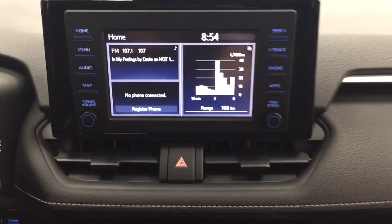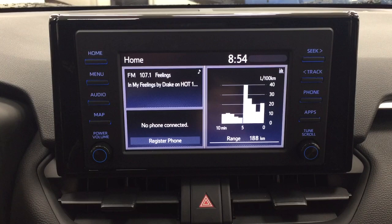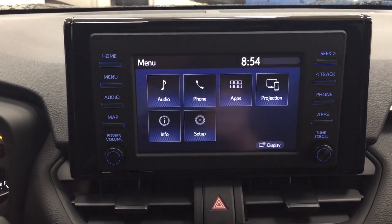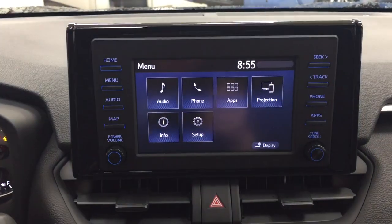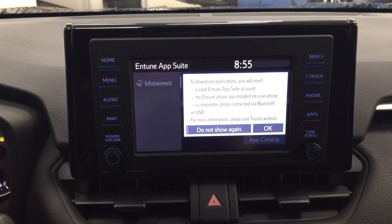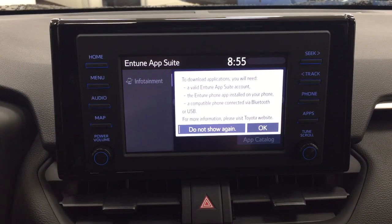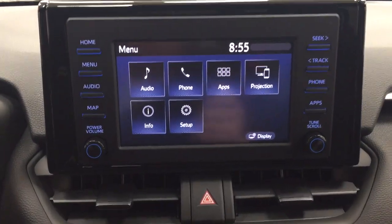Taking a look at your center dash as well as your touch panel display, you'll see a couple of different features. Inside the menu screen, you'll see your audio, phone, and apps, along with a couple of other additional features. With that apps menu, it's part of the Entune app suite, so as long as you have it on your phone, you can use apps such as the Scout GPS app, which allows you to stream your maps from your phone onto the touch panel display. You can also check on local fuel prices or the latest sports scores.